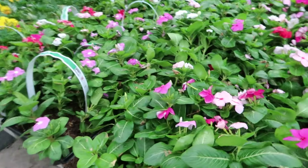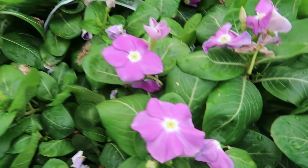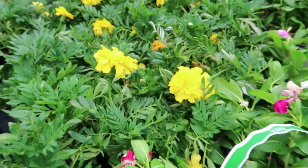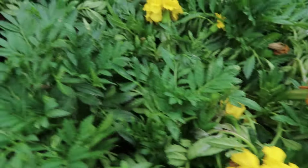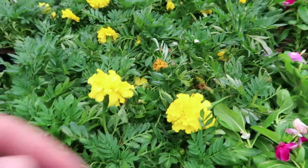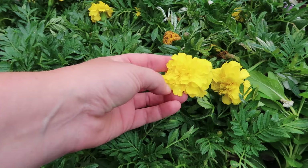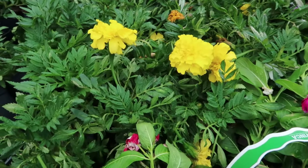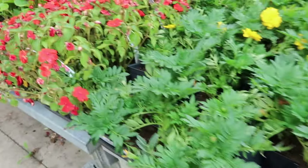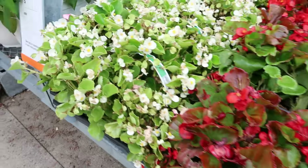Some marigolds — look at the fluffy little marigolds, I love marigolds! These are really good for summer but they transition over very well into fall. They get bushy and kind of look like a mum from far away. And some begonias.